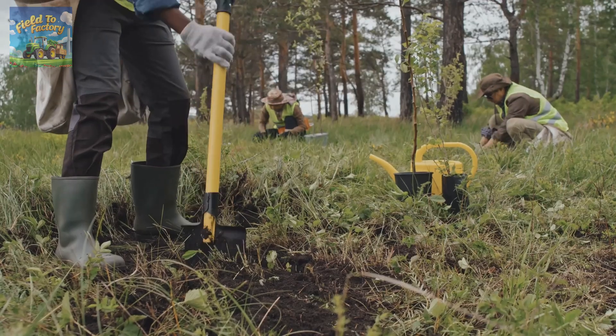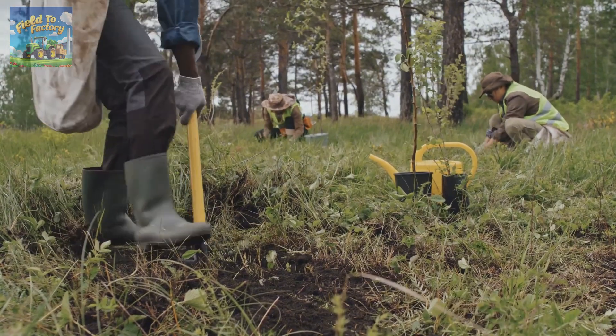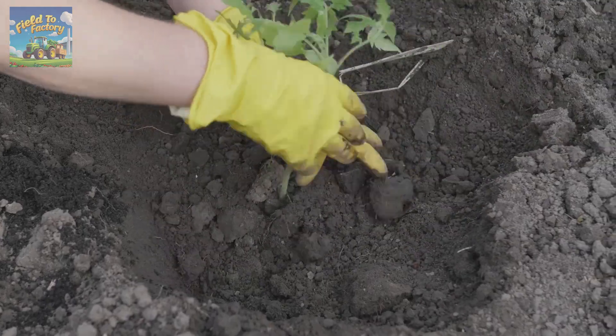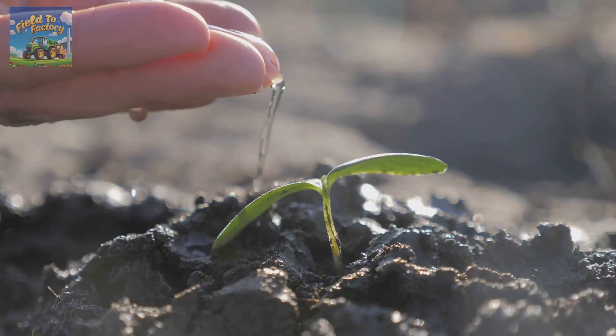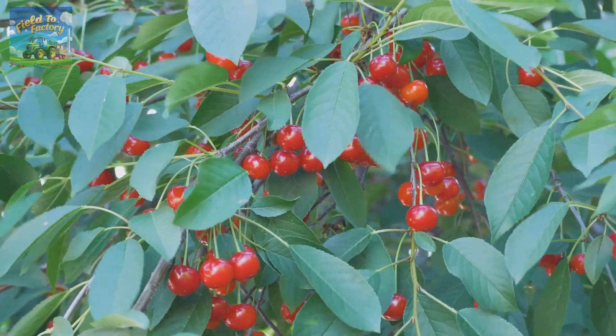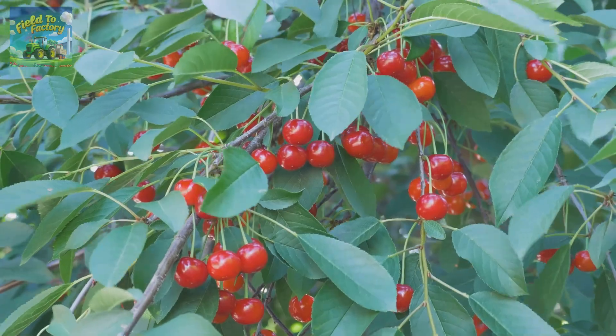Planting holes are approximately 2 feet wide and deep to comfortably accommodate the seedling's roots. After placing the seedling in the hole, soil is gently compacted to secure the tree, and immediate watering ensures the tree adapts to its new environment. Proper planting practices lay a strong foundation for healthy growth and high-quality fruit production.